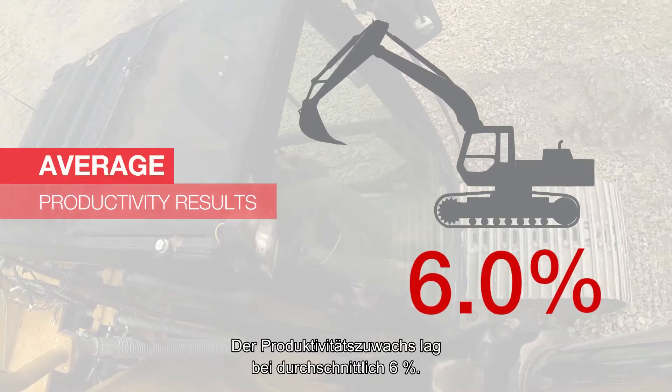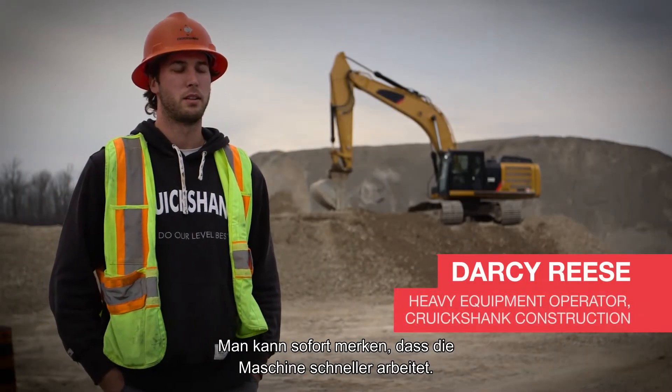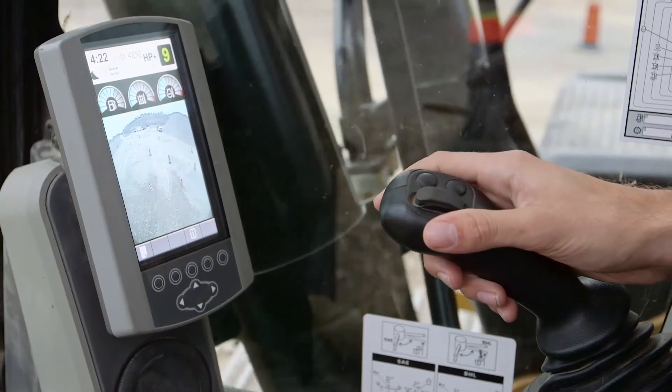Productivity gain averaged 6%. You can tell right off the bat that it operates quicker, it's also smoother, less jumpy. Digging into the bank and coming up with a bucket seemed to be a little bit quicker as well.